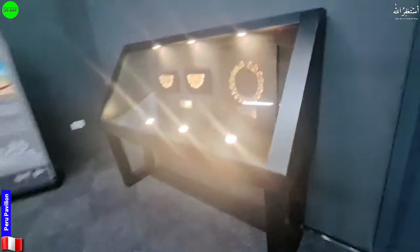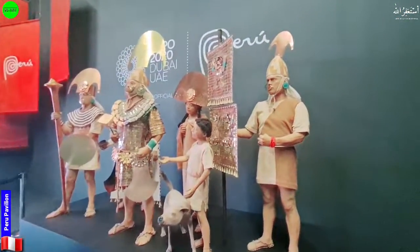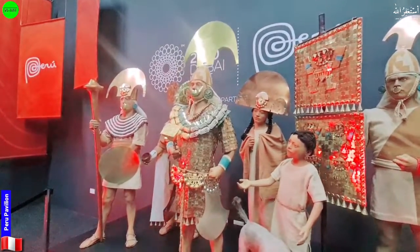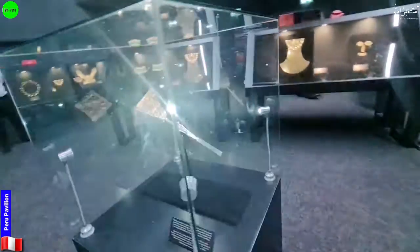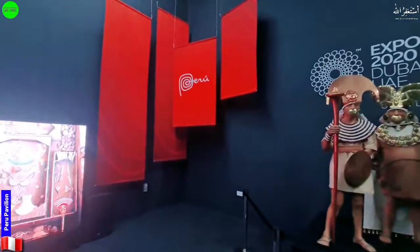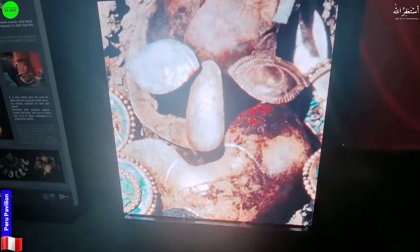On the other side, they have warriors in display — these figures look like fighters. There's something special here. This is the history and culture they are displaying at the end of the pavilion as well, and on the screens they are showing the same content.